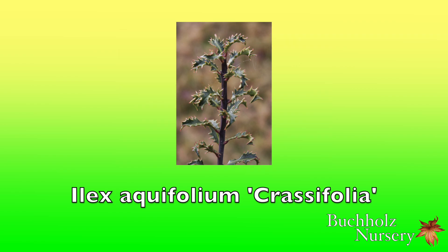Ilex aquifolium 'Crassifolia' is the most curious selection, with thick small dark green leaves with spines. Krüssmann, in Manual of Broadleaf Trees and Shrubs, decides that crassifolia is not attractive, but unusual. There is a dull German for you — but anyway, I think it is attractive. The cultivar name is from Latin: crassus, meaning fat, stout, or thick; and folia is, of course, from the Latin folium for leaf.